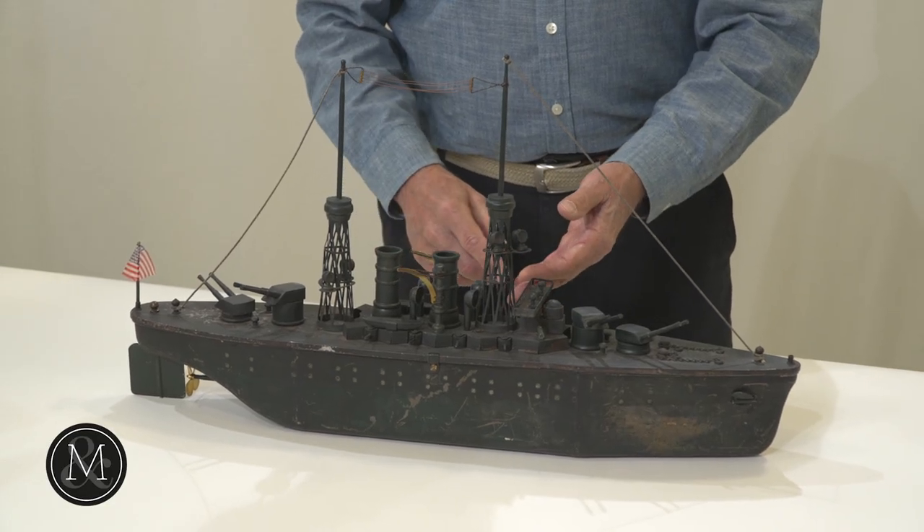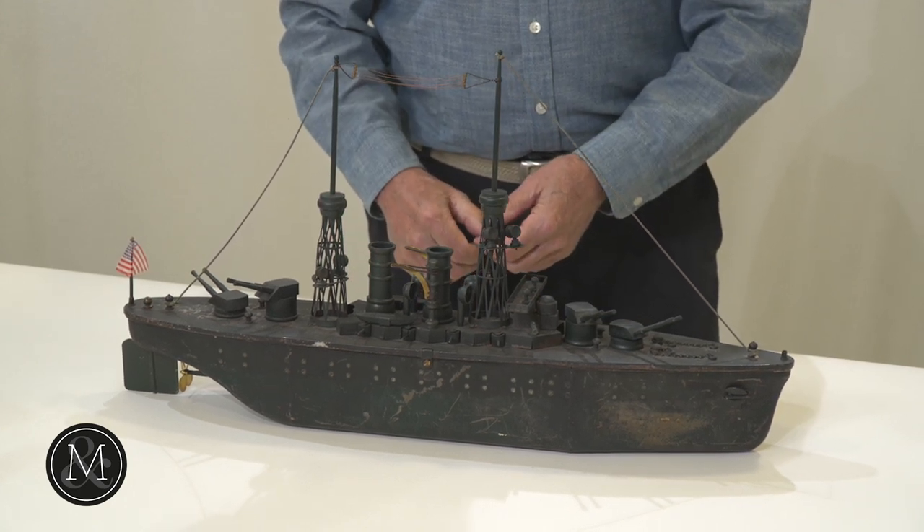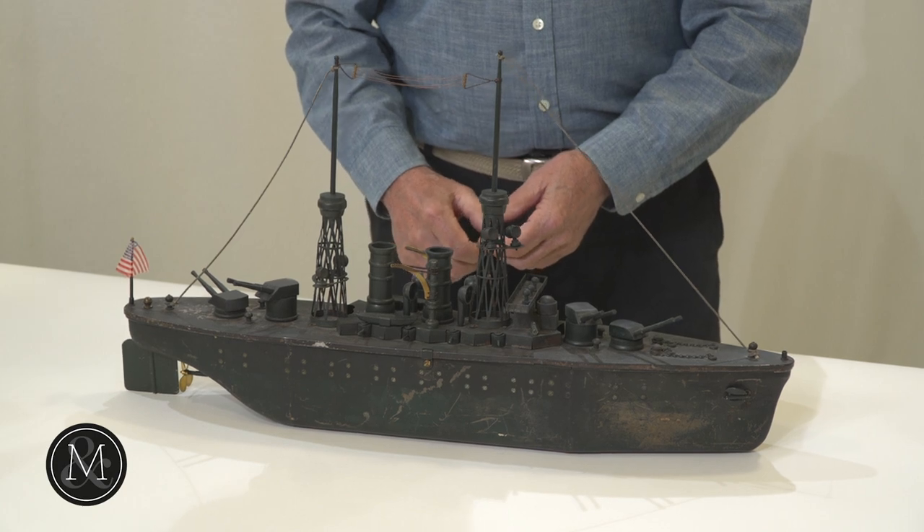Orkin made a number of these battleships — USS New Mexico, Oregon, Maine — and any one of them in any condition is a very sought-after toy these days.